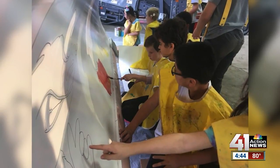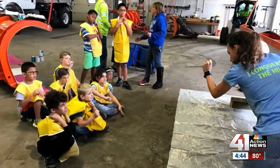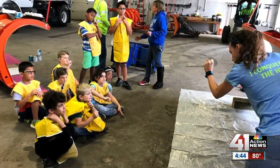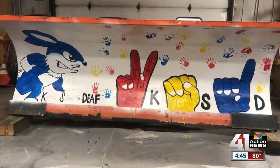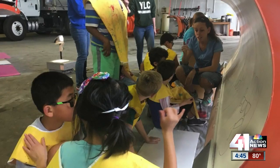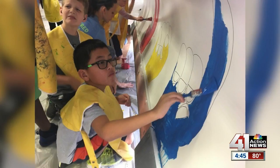They had a blast doing it. Third graders at the Kansas School for the Deaf were one of last year's lucky winners. Students got free range — they came up with a design featuring their jackrabbit mascot and incorporated the school's name in sign language. Principal Molly Rothwell says it was a unique way to let the community know the KSD is there.